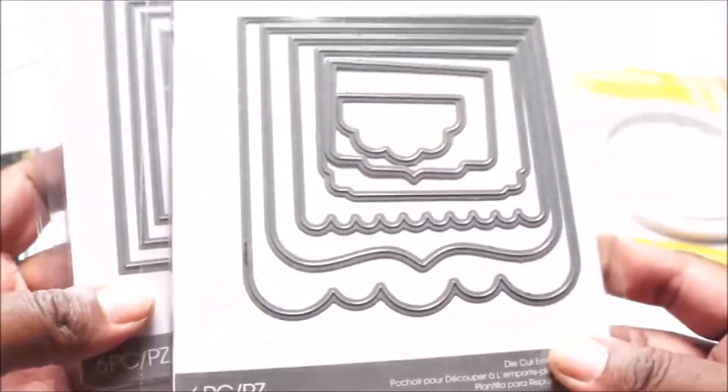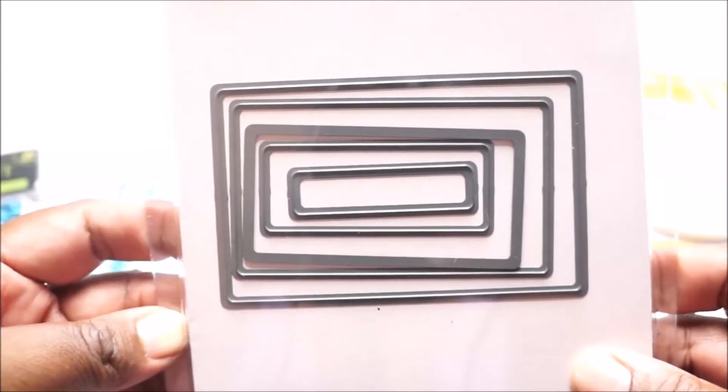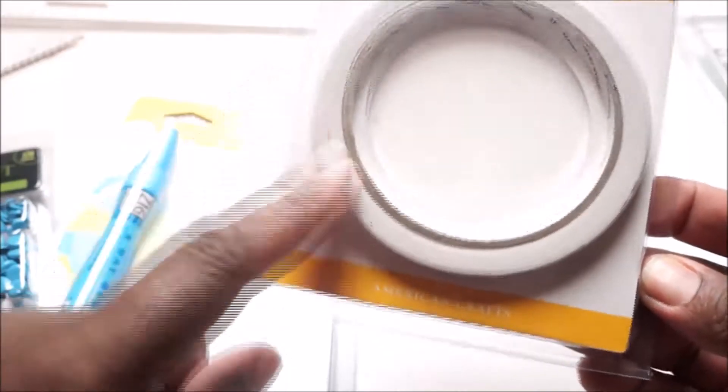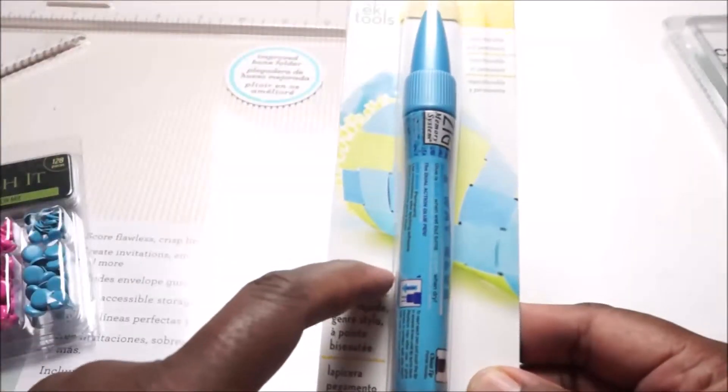These dies were on sale at AC Moore — $7.88, regular $14.99 — so I picked up this one, this one, and this one for $7.88. I also went back and used my 50% off coupon on some of them. These were $4.99 and I paid $2.50, and this one was $3.99 and I paid $2 with the 50% off.